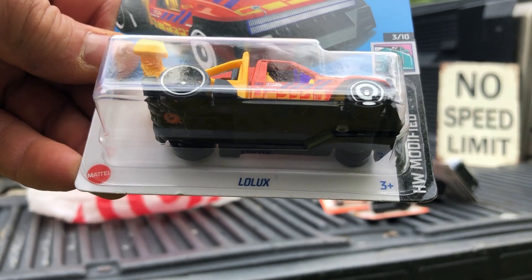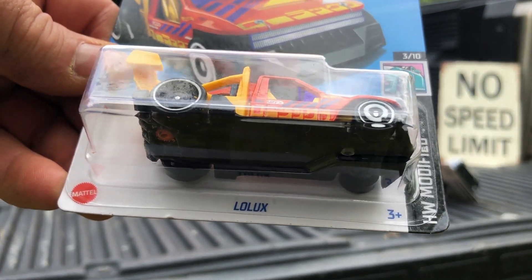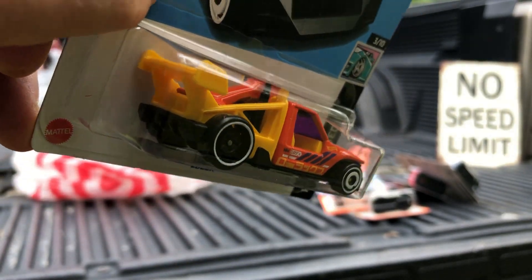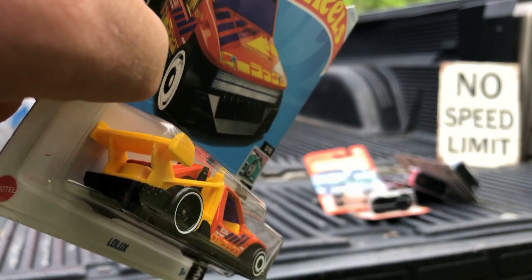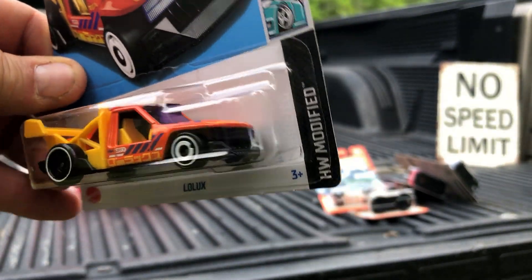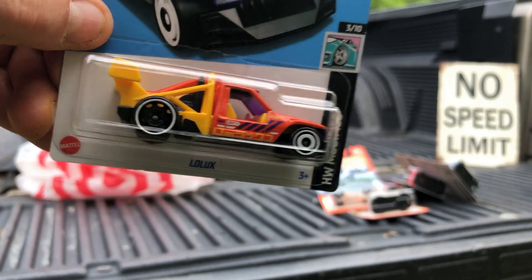And we got a nice colorful Low Lux — super bright orange and yellow. But anyway, that's a few I got from the Target.